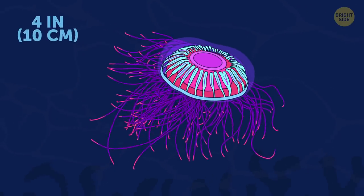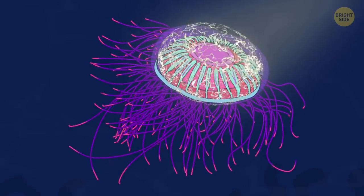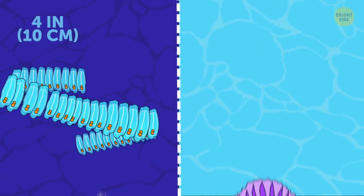Helitrephes mass-eyed jellyfish is normally invisible in the dark abyss where it dwells, but when exposed to light, it will reflect it and shine beautifully.